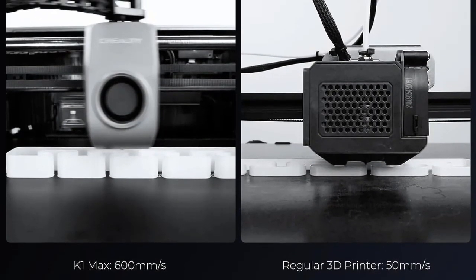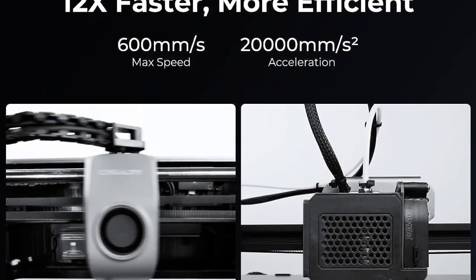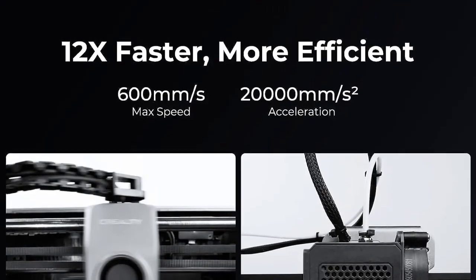Additionally, the Creality K1-K1 Max is equipped with an AI LiDAR camera, enabling precise scanning and mapping of the printing area for accurate and detailed prints.